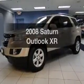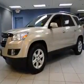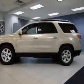Imagine yourself in this 2008 Saturn Outlook. Find everything you want in a ride under one roof.